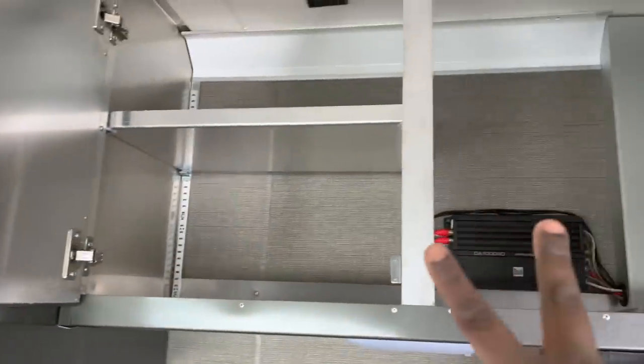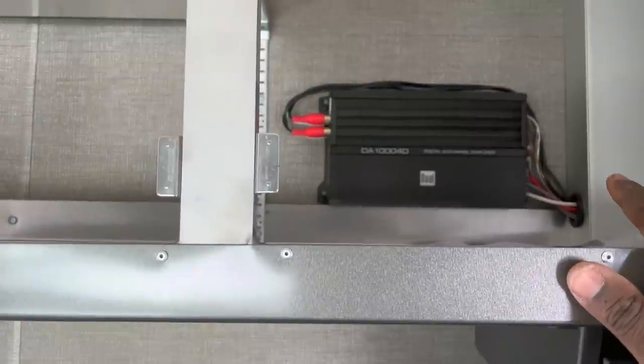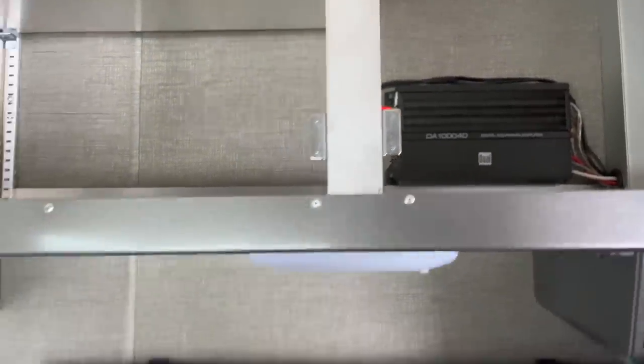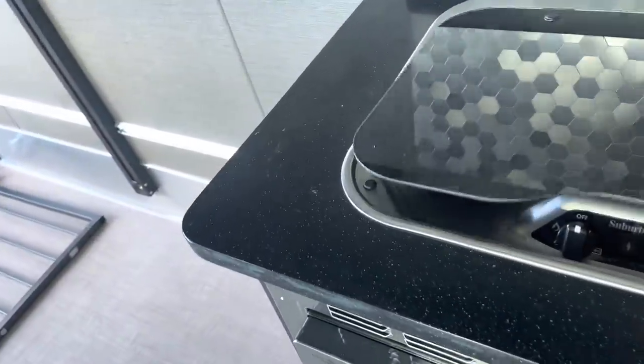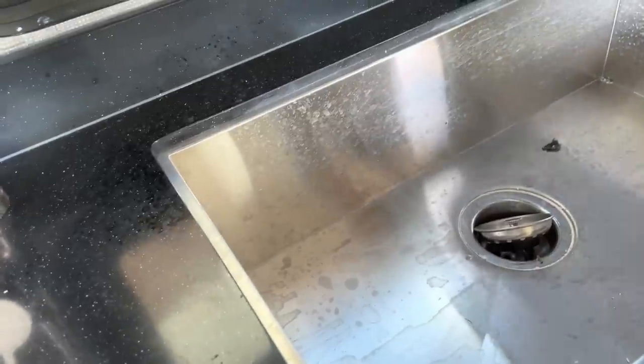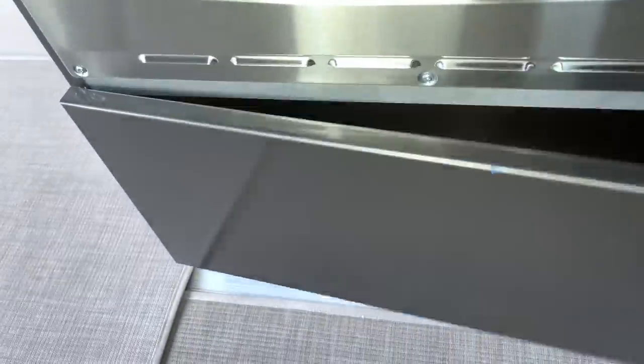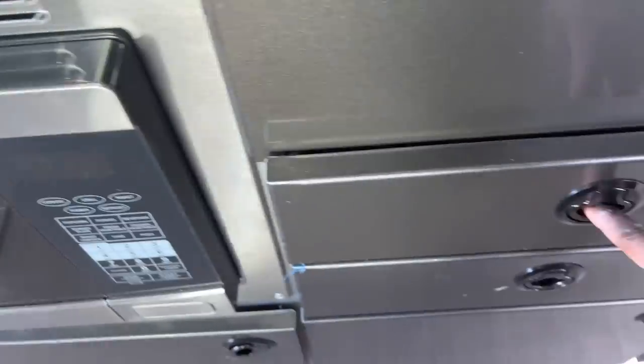This storage here is pretty deep and has an amplifier for your audio system. Two-burner cooktop, large sink, and microwave down below — plus more storage.